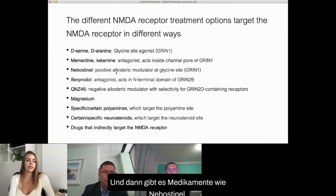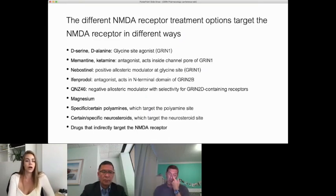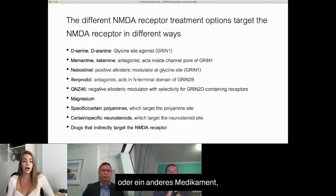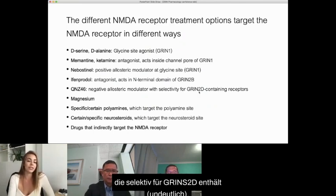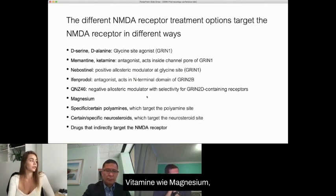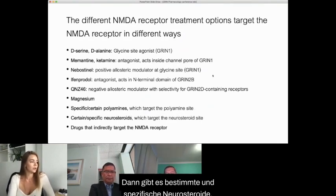There are drugs like nevistenil, which is a positive allosteric modulator of Grin1 — it binds to the allosteric site and increases the probability that an agonist will bind to the receptor complex. Then there are negative allosteric modulators such as QNZ46, an experimental drug with selectivity for Grin2D-containing receptors, which binds to the allosteric site and decreases the probability that an agonist will bind. There are also vitamins such as magnesium, certain polyamines such as spermine targeting the polyamine site, and specific neurosteroids targeting the neurosteroid site.